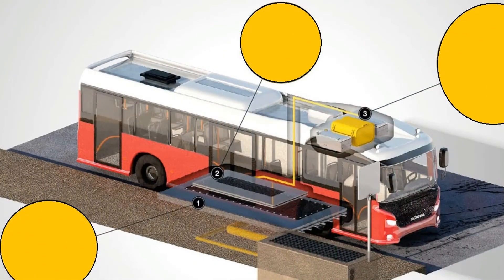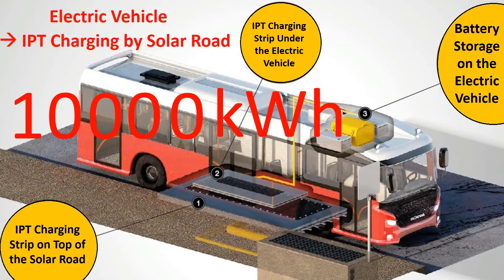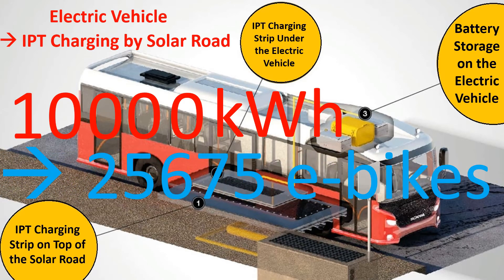Another interesting byproduct for the future with solar roads is the inevitable rise of electric vehicles. Once solar roads prove to be a viable source of uniform electricity generation, the makers plan to introduce inductive power transfer (IPT) charging through the roads. IPT is a contactless power transfer system. Researchers calculated that with an estimated energy yield of 10,000 kWh per year, the solar bike path could charge 25,675 e-bikes in a single year.